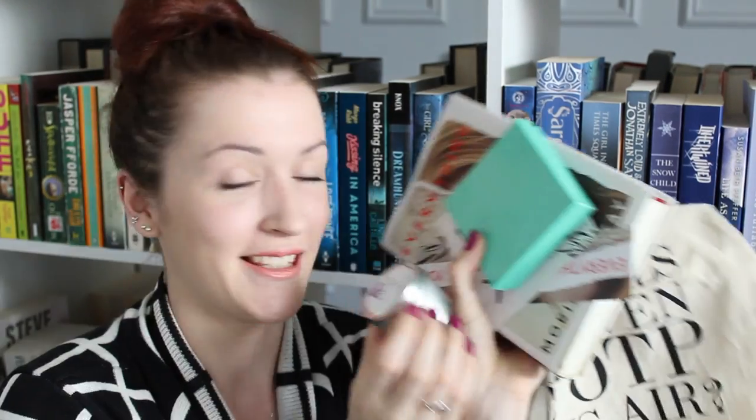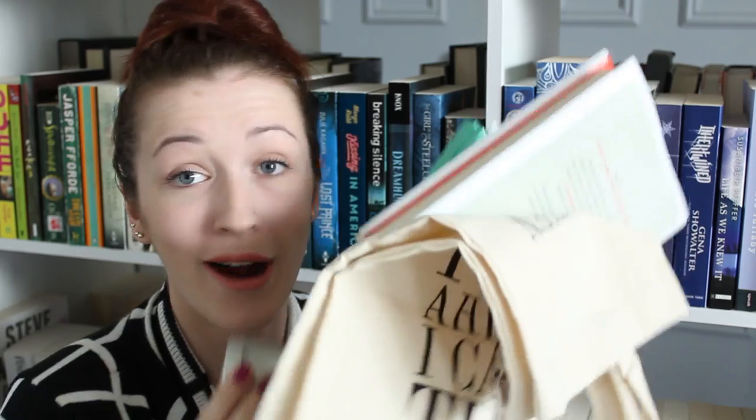So much awesome bookish swag right here! Thank you again so much, Owlcrate, for sending this box to me again. I really, really like these boxes — I think they are awesome. I like how they're packaged and how we receive a nice, beautiful, new hardcover book and some other little goodies. I'm really looking forward to reading this book. It looks like it will be an interesting and probably feel-worthy read. I'll have a link down below to Owlcrate's website if you're interested or want to know a little bit more. Thanks so much for watching and I will see you next time. Bye!